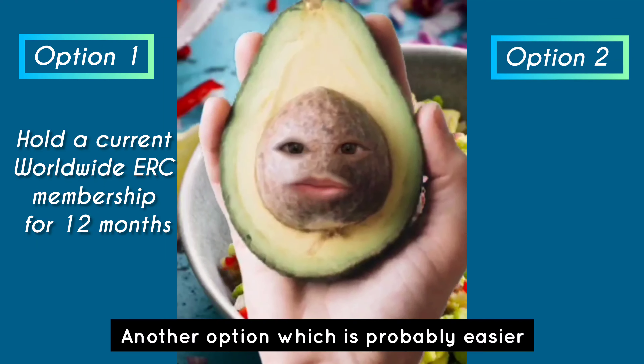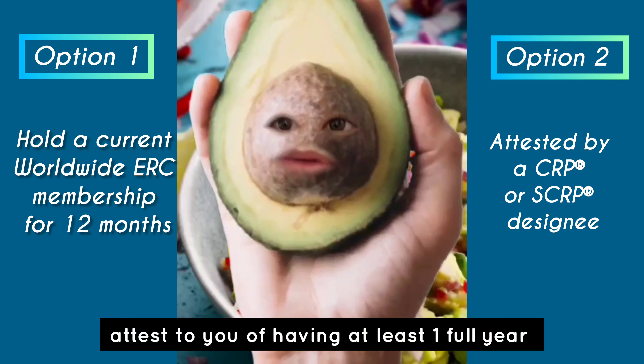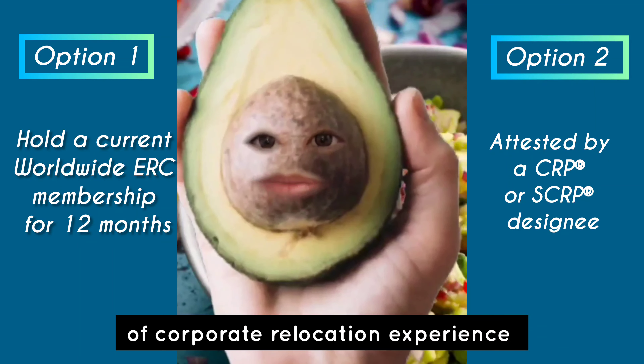Another option, which is probably easier, is to get a CRP or SCRP designee to attest to you having at least one full year of corporate relocation experience.